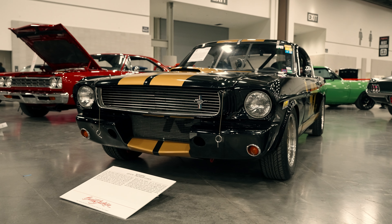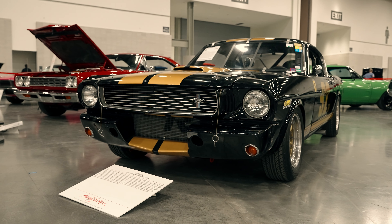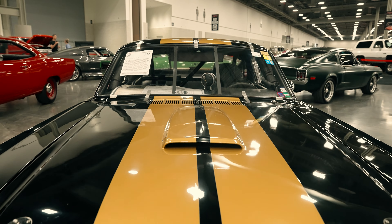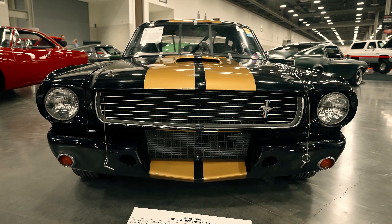In front of me here is a 1966 Shelby GT350H, which is a real deal Hertz Rent-A-Car race car that has since been converted for racing to Group B specifications, hence some of the other modifications that you can sort of see immediately right away.